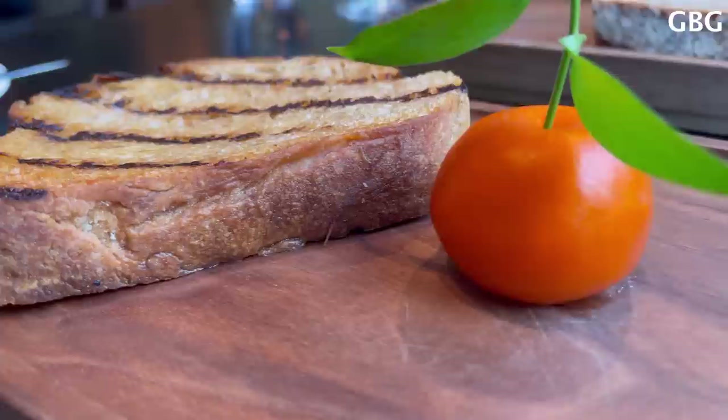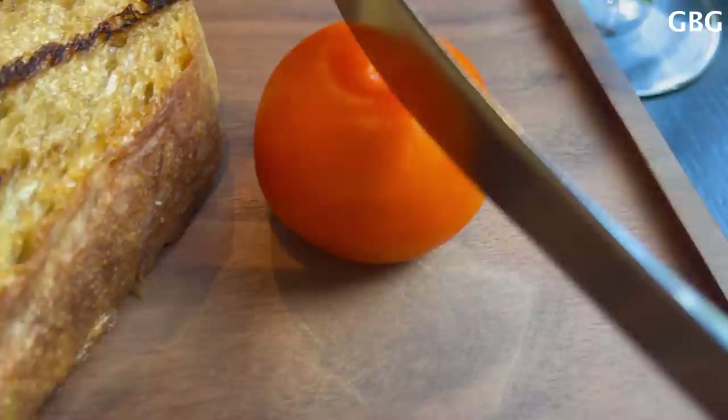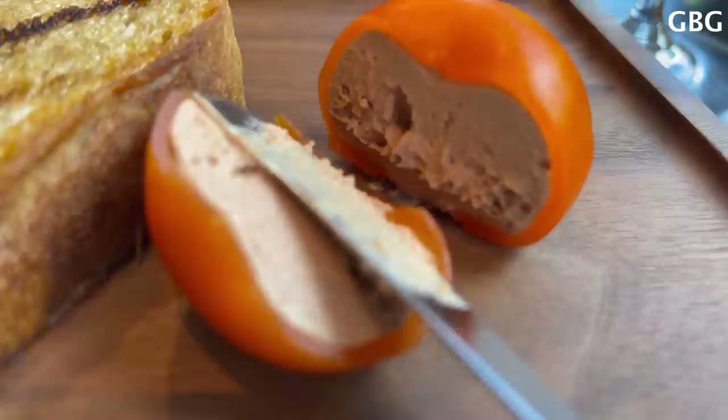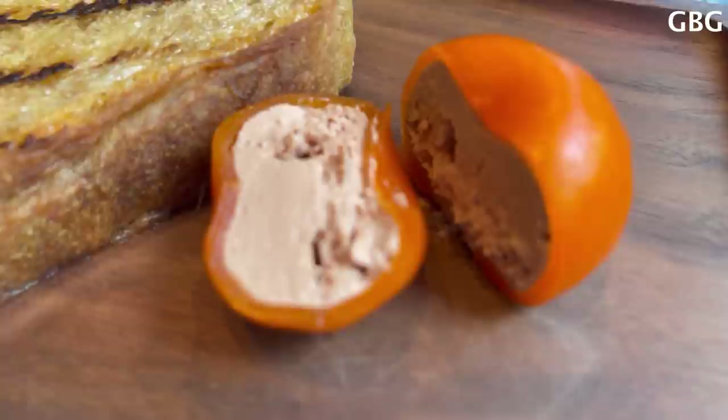Here is the amuse-bouche. One thing I would like to let you know is the leaf is purely for decoration, but you can eat everything else. It will sit up right here — it's so cold, it's really nice.